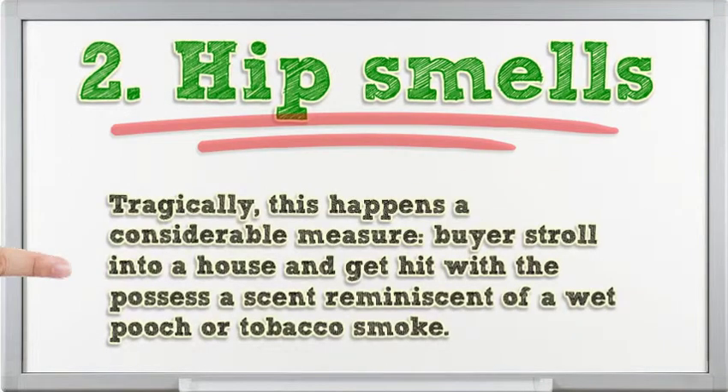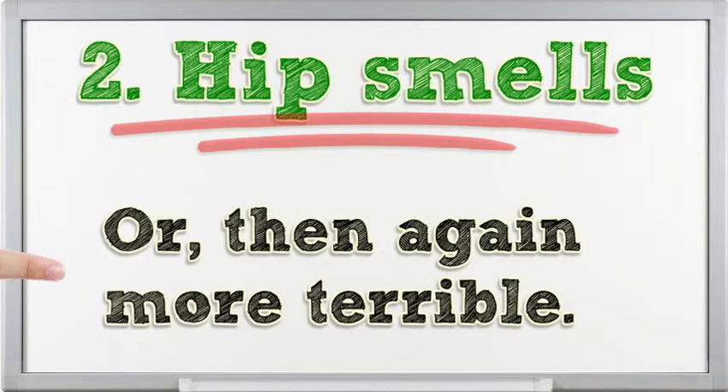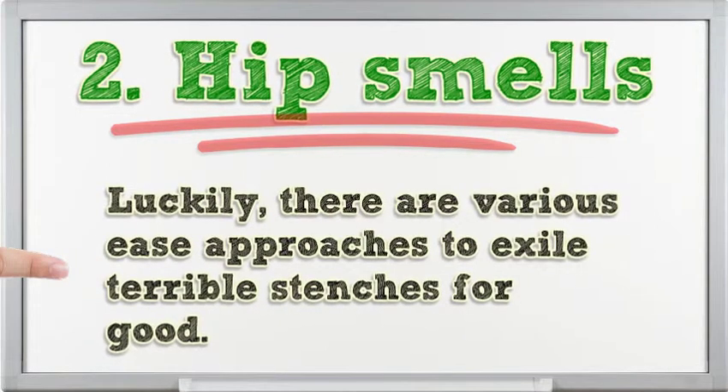2. Bad smells. This happens quite a lot. Buyers walk into a house and get hit with the smell of wet dog, pet urine, or tobacco smoke, or something even worse. Fortunately, there are various easy approaches to banish bad odors for good.